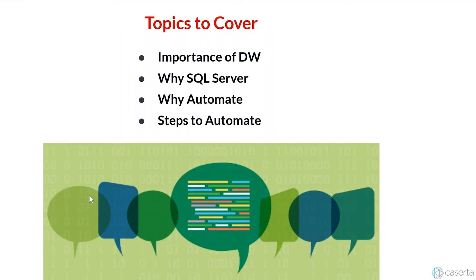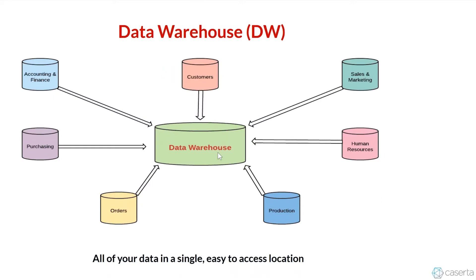These are the topics we're going to cover. What is the underlying importance of data warehousing? Why is using SQL Server a good basis? What are the benefits of automating your ETL? And what steps should you take to automate your ETL? This is just a simple picture of what a data warehouse is trying to do, but in practice it's not that simple.